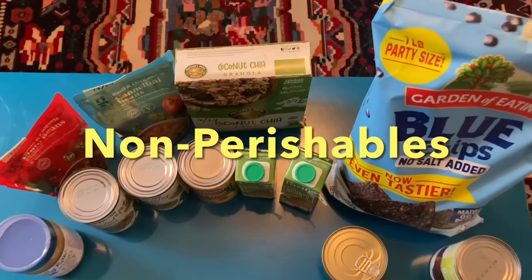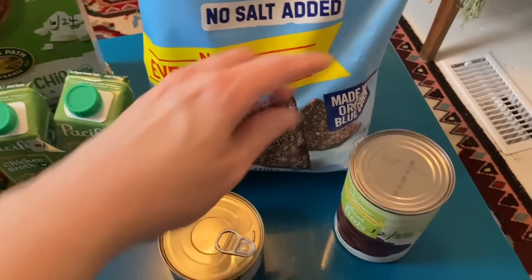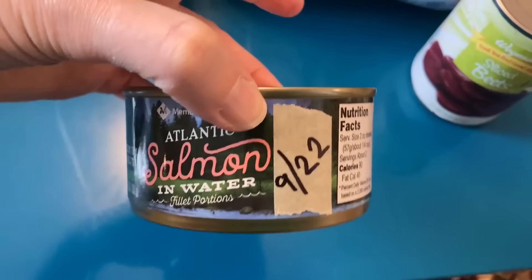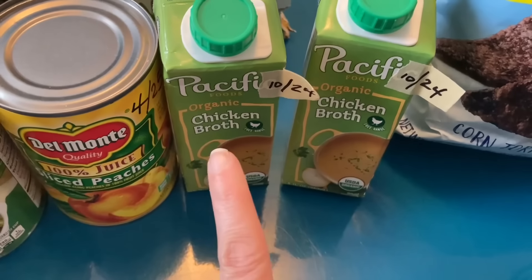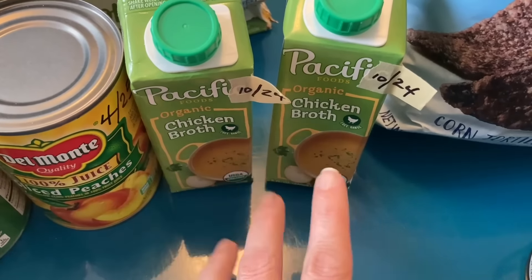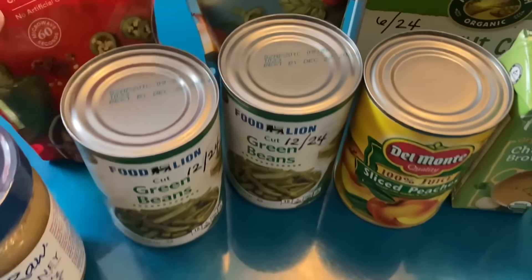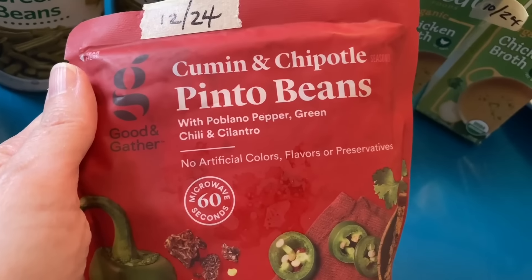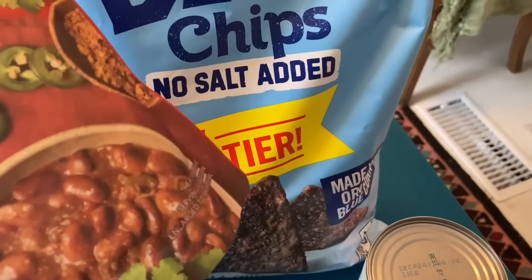For the non-perishable items, we got this big giant bag of blue chips — so excited about that. Sliced beets. We got a can of expired salmon, but it might still be good; the best buy date was 2022. Then we got two little containers of chicken broth — I love these because sometimes I drink that at night by itself. We got some Del Monte sliced peaches, two cans of green beans, and a new product I hadn't seen before: Good and Gather Cumin and Chipotle Pinto Beans. That looks really good.